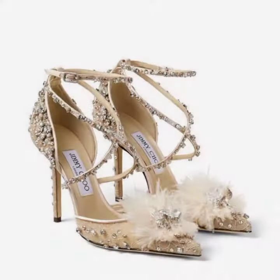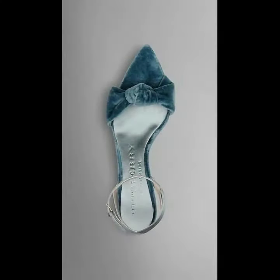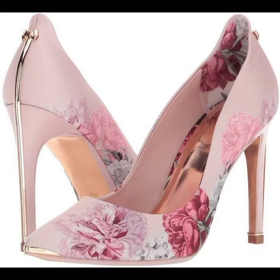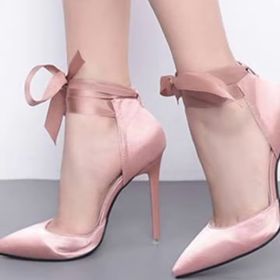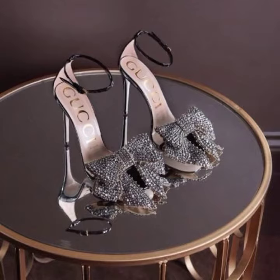Hello friends, welcome back to my YouTube channel. Today I will talk about a more stylish and gorgeous collection — the most wearing and most demanding women's collection. Women's footwear collection: women's footwear pointed toe high heel pumps designs, different designs, different ideas, different color combinations and contrasts for you. So friends, how are you? I'm fine, I hope you are in the best of health.